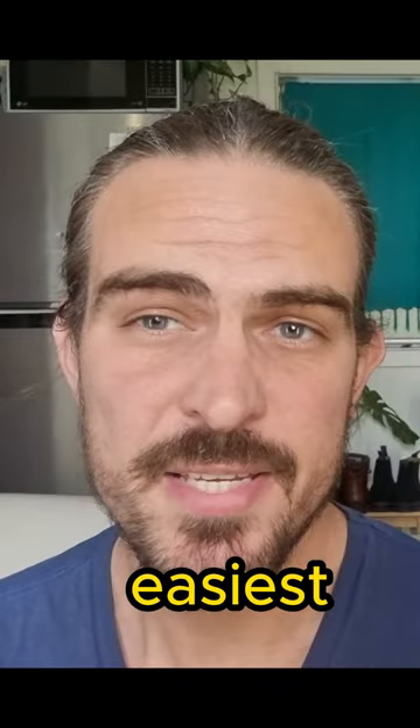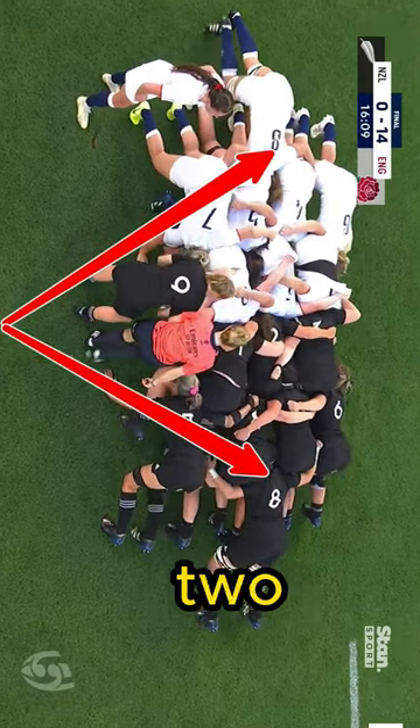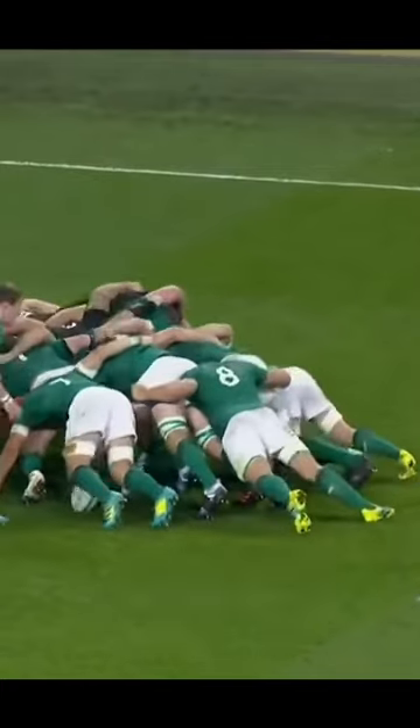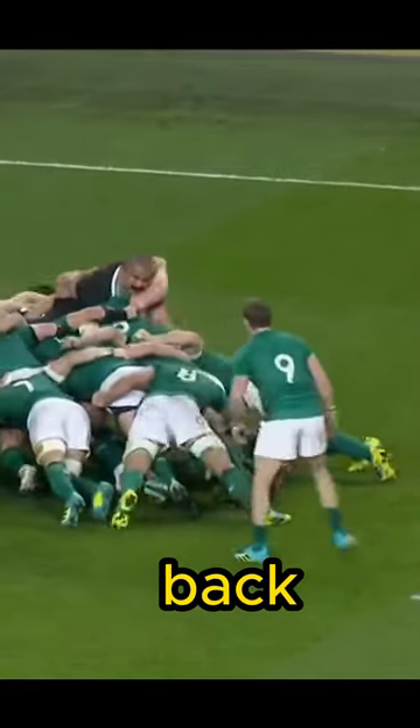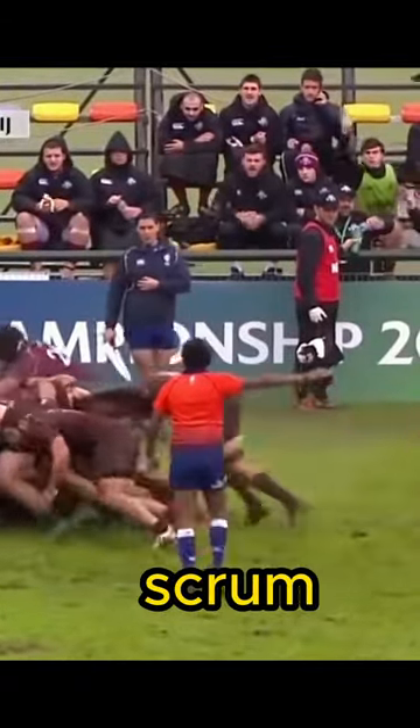Number eight is probably the easiest player to identify in the scrum. It's the player right at the back with their head between the two locks. Along with pushing in the scrum, the number eight is also tasked with controlling the ball at the back of the scrum. They do this by keeping the ball under their feet while the scrum is moving forward.